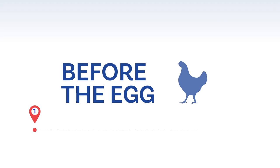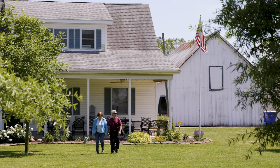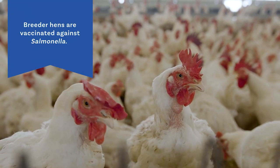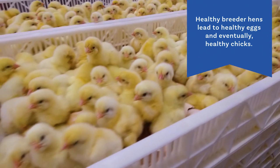Before the egg: Breeder hens, who produce the egg, are attended to carefully and humanely by veterinarians and farmers who undergo extensive animal health and welfare training. Breeder hens are vaccinated against salmonella. Healthy breeder hens lead to healthy eggs and eventually healthy chicks.